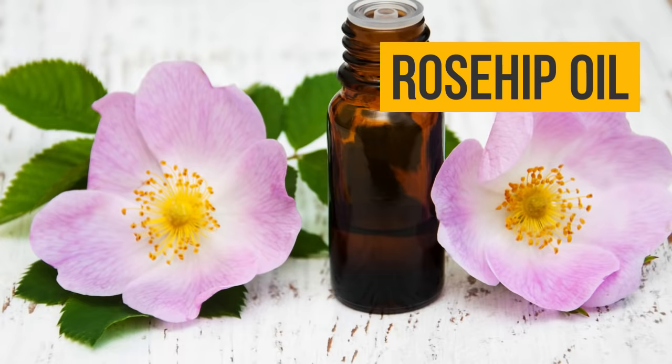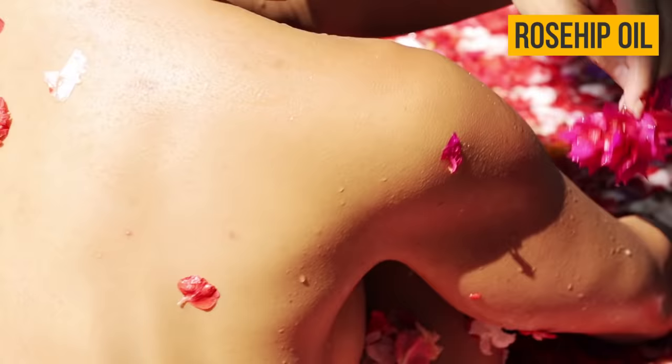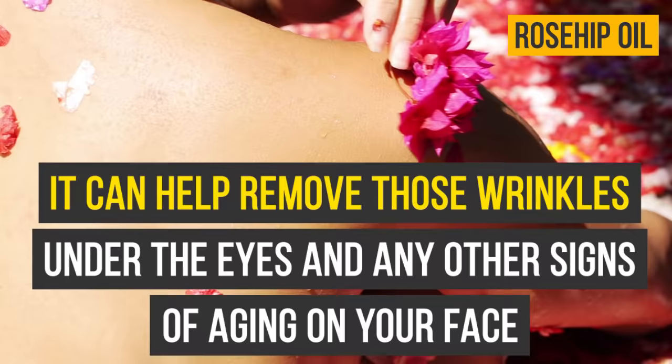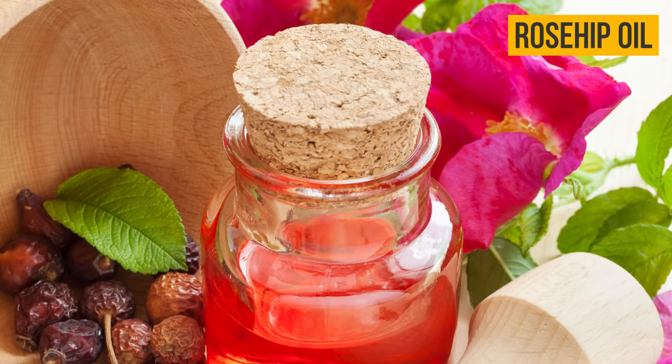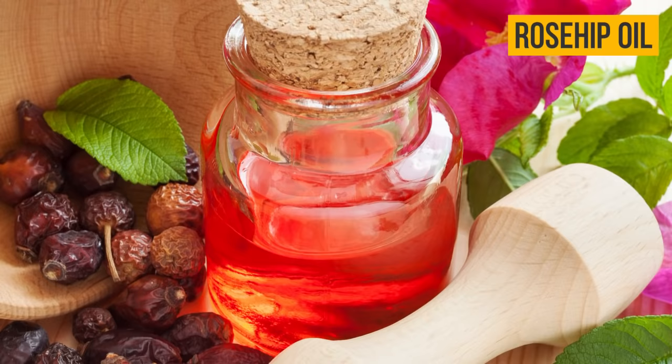Rosehip oil: rosehip oil is something of a miracle elixir of youth. If used on a regular basis, it can help remove those wrinkles under the eyes and any other signs of aging on your face. Wipe your face with a drop of rosehip oil instead of your toning lotion. You can also try adding a few drops of rosehip oil into your cream or skin mask.